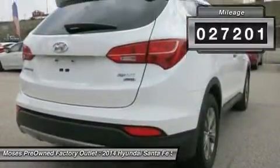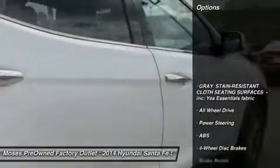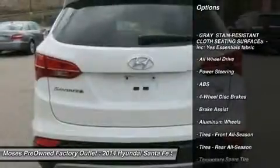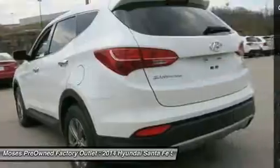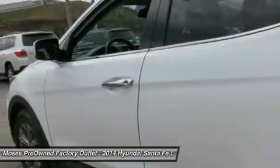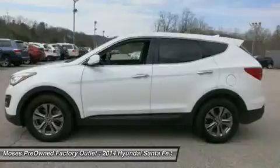Well, look no further than this beautiful 2014 Hyundai Santa Fe Sport. This outstanding Hyundai is one of the most sought after used vehicles on the market because it never lets owners down. Don't miss your chance to save big at Moses Factory Outlet.